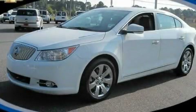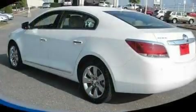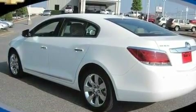This is a certified pre-owned 2010 Buick LaCrosse. It has a 3.0-liter six-cylinder engine and a six-speed automatic transmission.